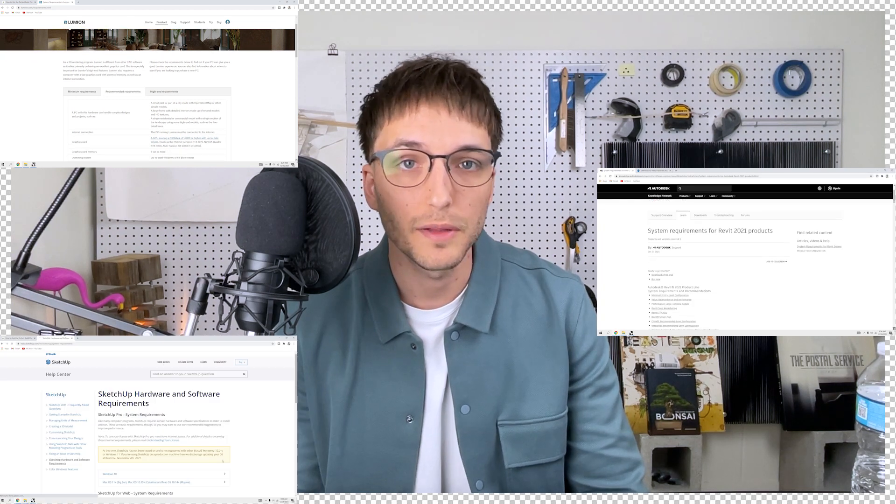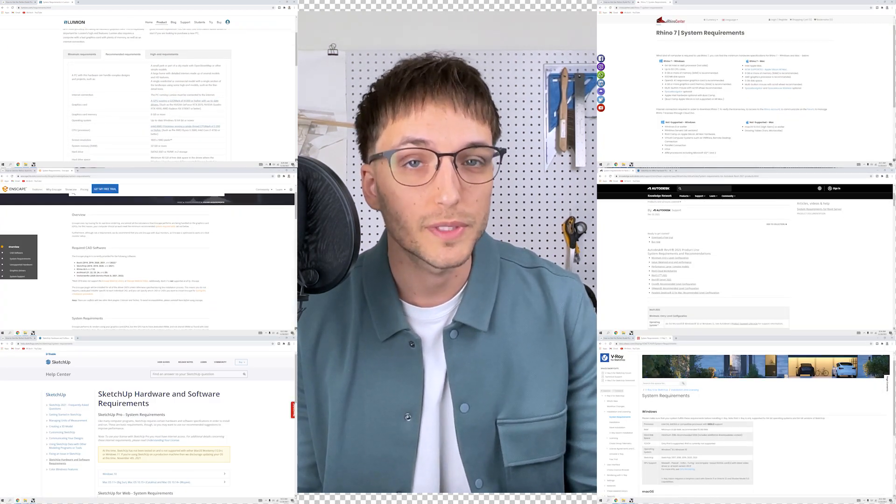I spent six years in architecture school and I've also spent some time in the architecture profession. So this selection is a list from my personal experience. I've also considered the requirements from countless architecture programs that you'll use on a daily basis.